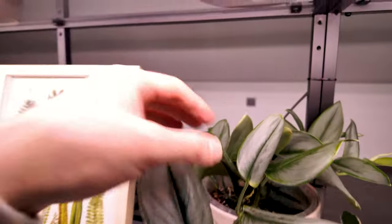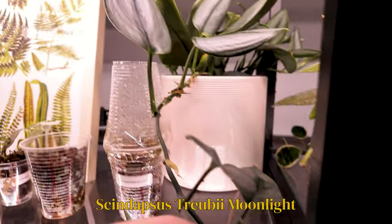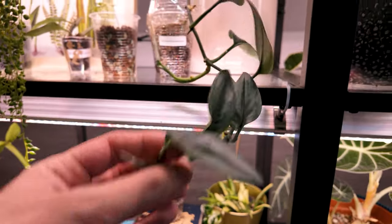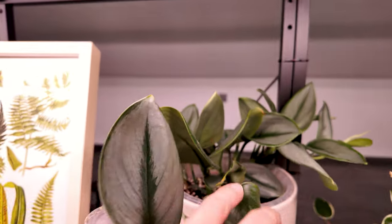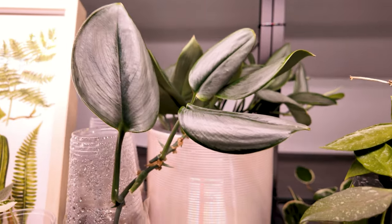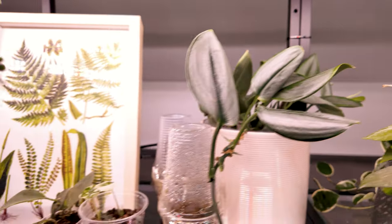Then moving on over here, we have my Scindapsus Moonlight. Not much to say about her — if you have these trailing, they obviously size down their leaves, which is sad. But I'm not having too much trouble with this plant at the moment. She likes water quite a bit, so I just make sure she is watered at all times.